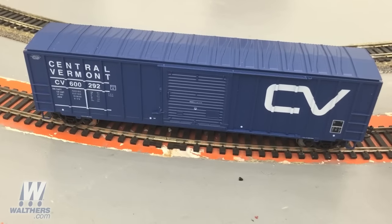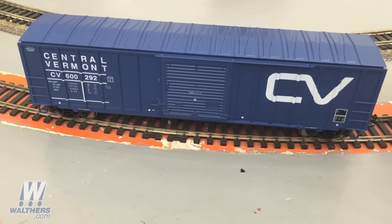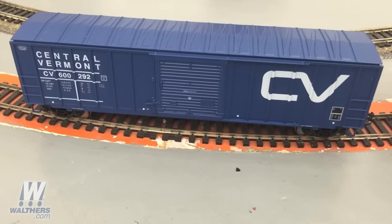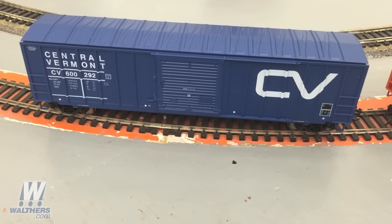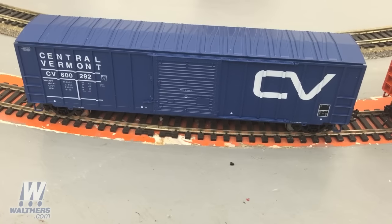Last but certainly not least are the very popular Walther's Mainline 50-foot ACF exterior post boxcars. These cars are designed with the correct Plate B dimensions, including a 15-foot 2-inch height and a 10-foot 8-inch width, and the truck centers are 41-foot 3 inches apart.